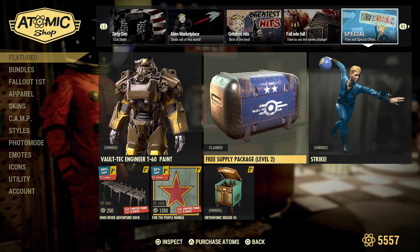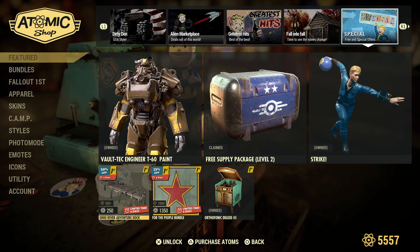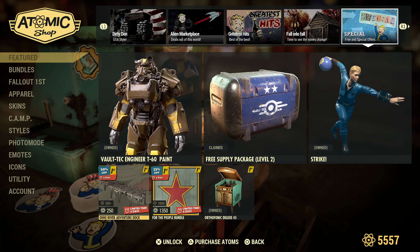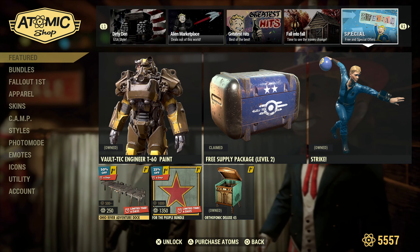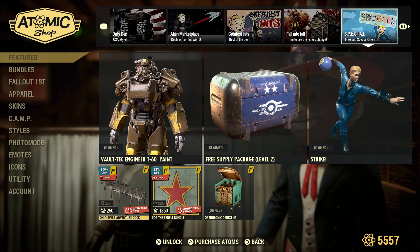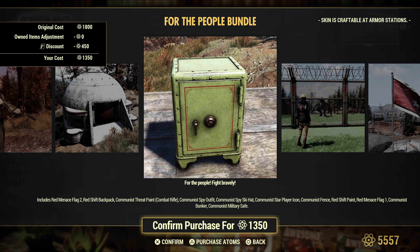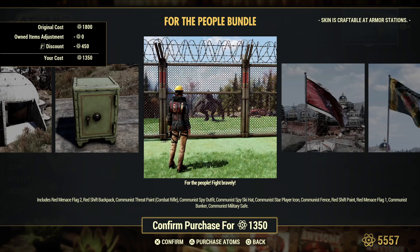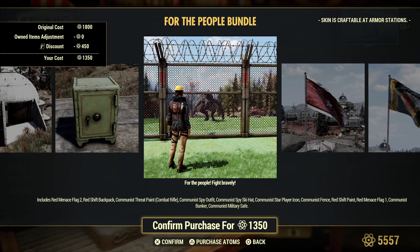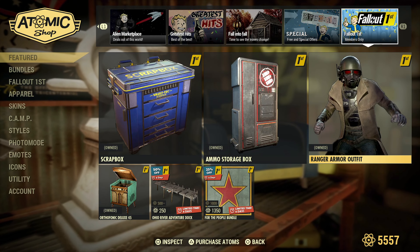And then there's the Adventure Dock for those who want to put a dock in their camp, and the Summer Camp Shelter — that should have been included Bethesda. For the People Bundle you get the bunker, the safe, and some nice little fences — not bad at all.